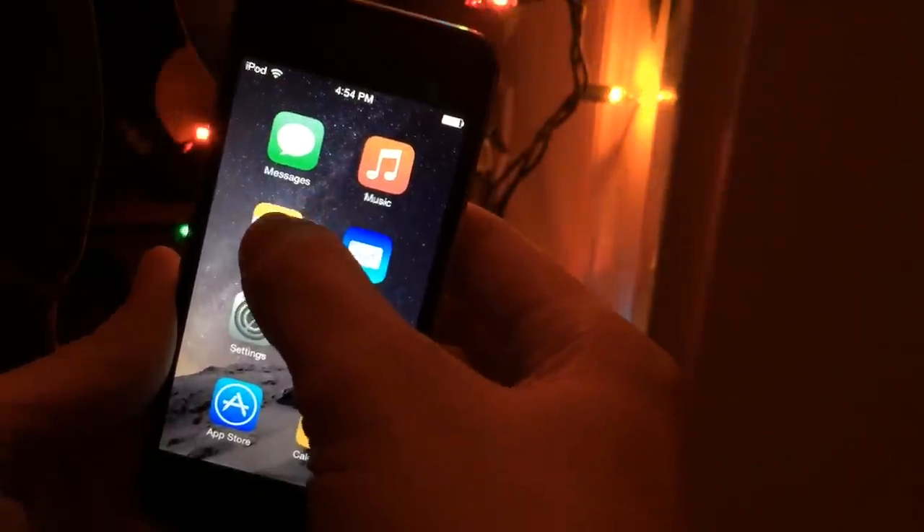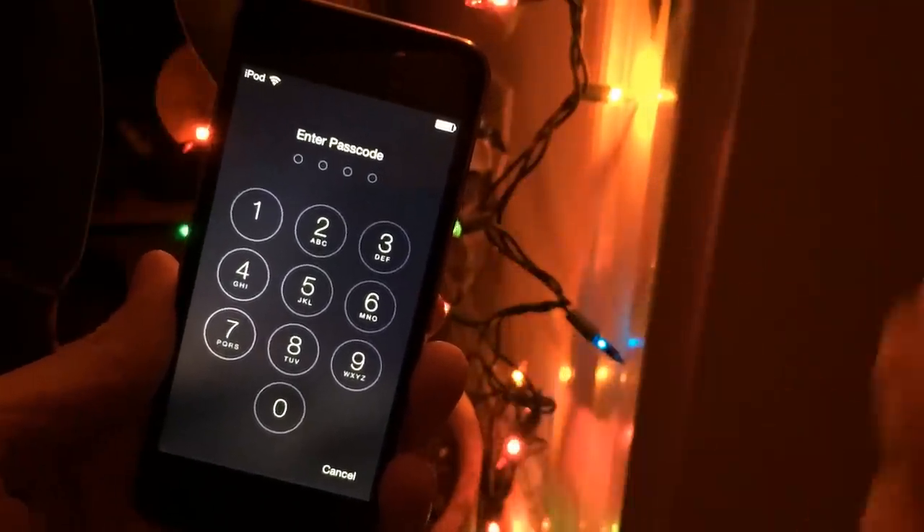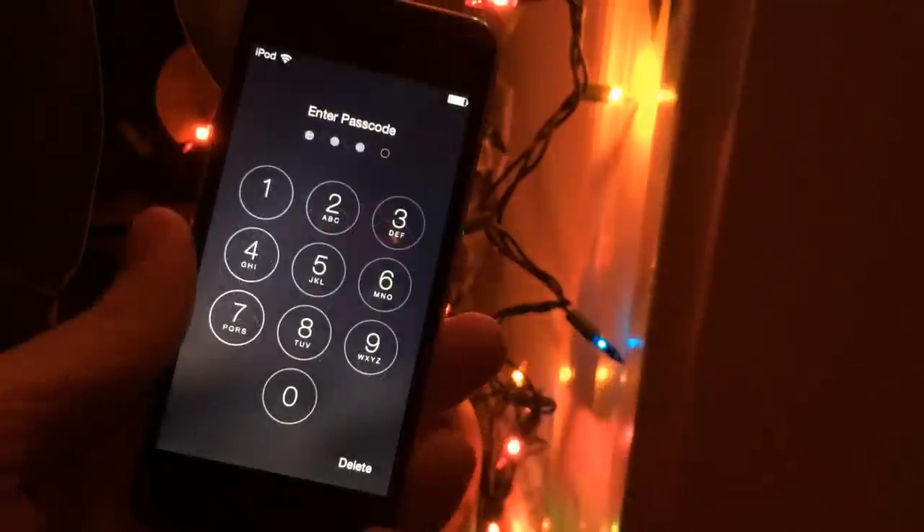If I tap on the Notes app, because I do have a passcode on my device, I need to enter the passcode, and then it's going to open up the Notes app. As soon as I finish entering my passcode, it's going to take me right into the application I tapped on — in this case, the Notes app. Of course, if you didn't have a passcode, it would just go straight to the application you tapped on.